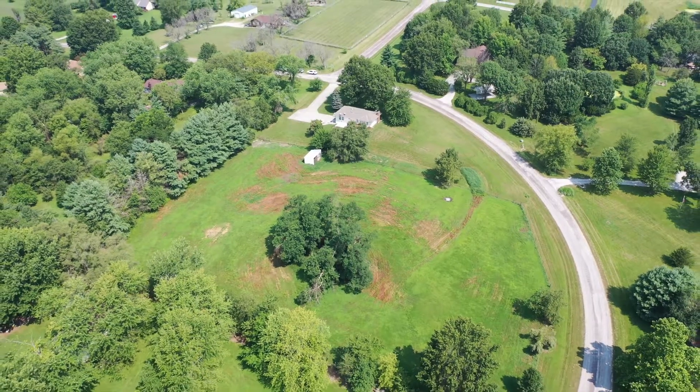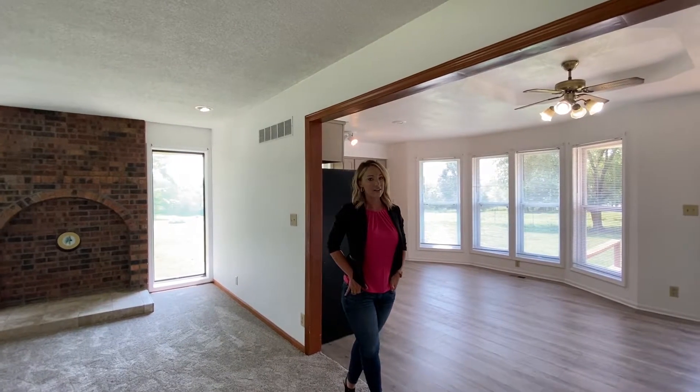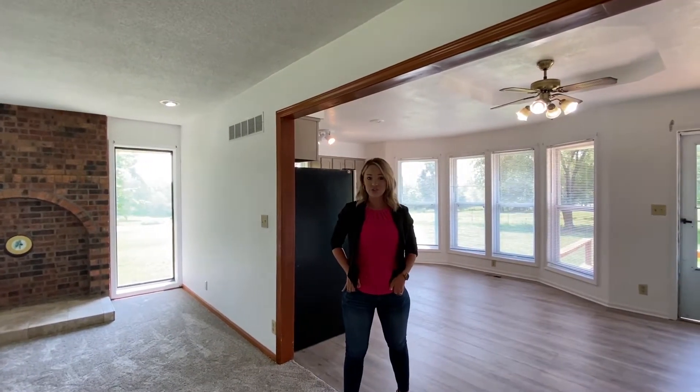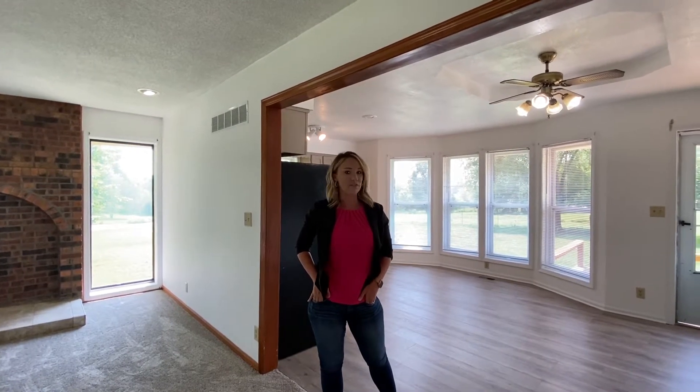Outside you have a fenced-in pasture with a water tube ready for your horse, and all you have to do is move right in. Located in the heart of the Kearney School District, this home offers great space indoors and outdoors at a great value.